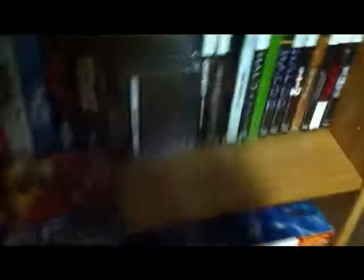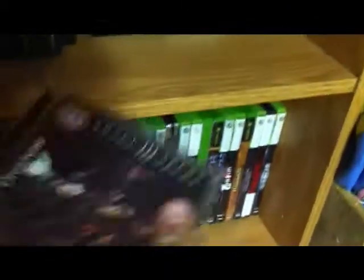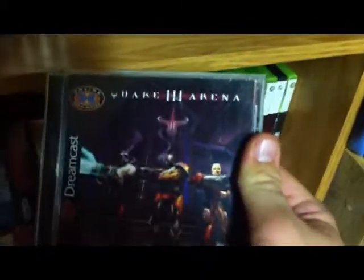Next down here is my Dreamcast collection. It's pretty small and this corner is really dark. A couple highlights: my favorite Dreamcast game would be Quake 3 Arena — very fun multiplayer shooter. Marvel vs. Capcom, Marvel vs. Capcom 2, and Gauntlet Legends. Those are my favorites, with a few others sprinkled in there.